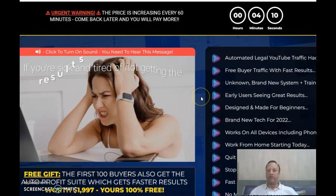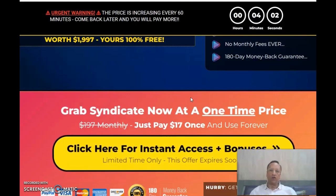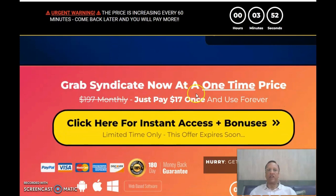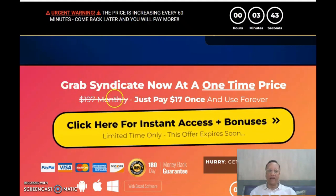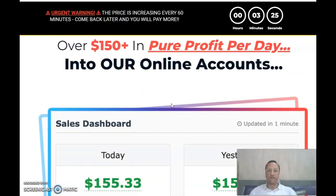If you are shy to get on camera, don't want to show your face, and want to make use of content made by others legally, then you can go in for this. You can grab Syndicate now at a one-time price of just $17, which is really worth it. It is actually $197 monthly, but now it is a one-time price of $17 for the front-end software.